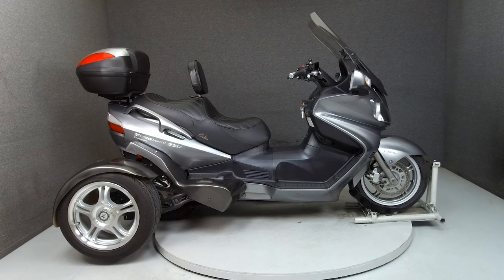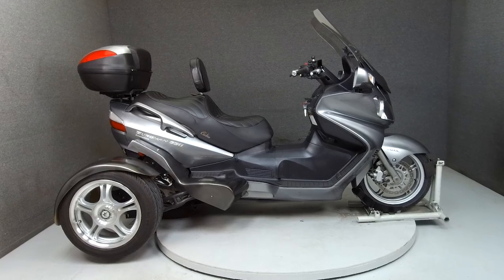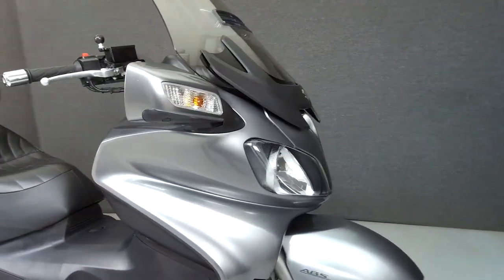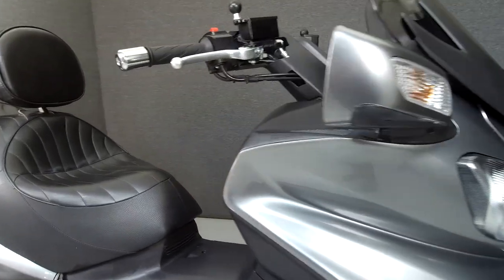Hey everyone, this is Keegan from National Power Sports. Today we're taking a look at this 2011 Suzuki Bergman 650 with 8,712 miles.